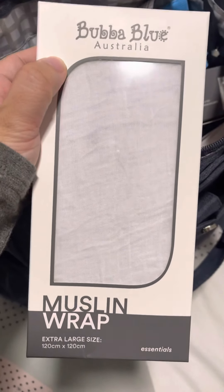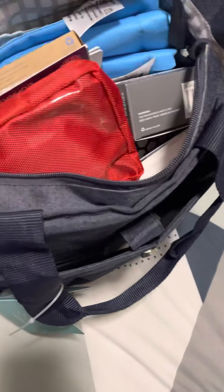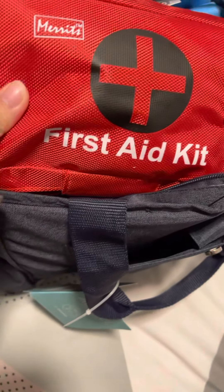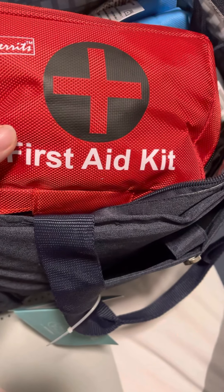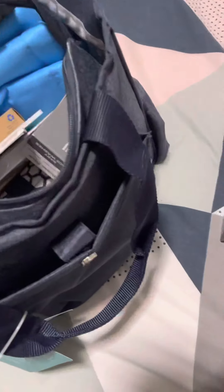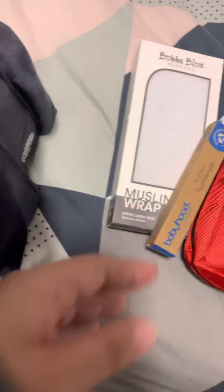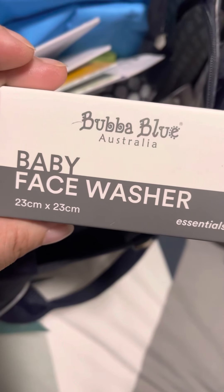So this is a Baba Blue muslin wrap. Australia is very generous, by the way, guys. I don't think any other country gives this to patients who gave birth — other than Australia. So thank you, Australia! First aid kit.